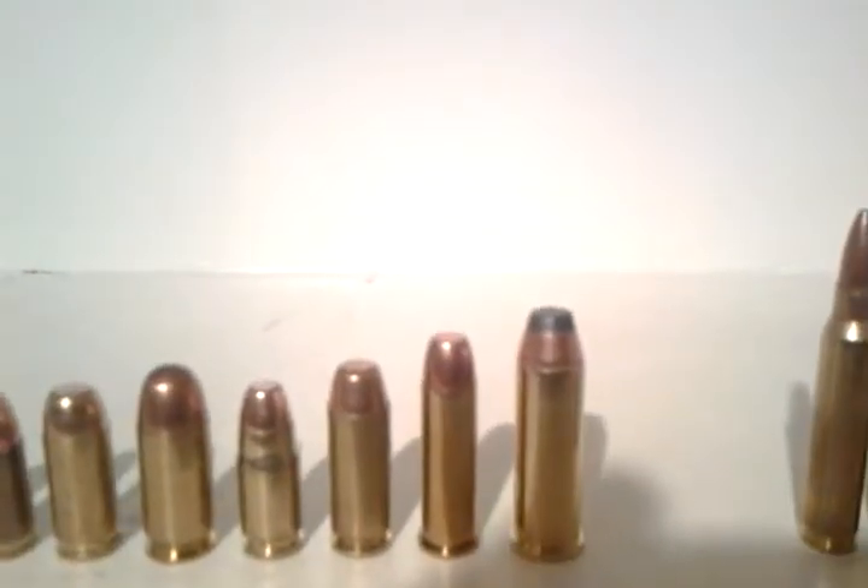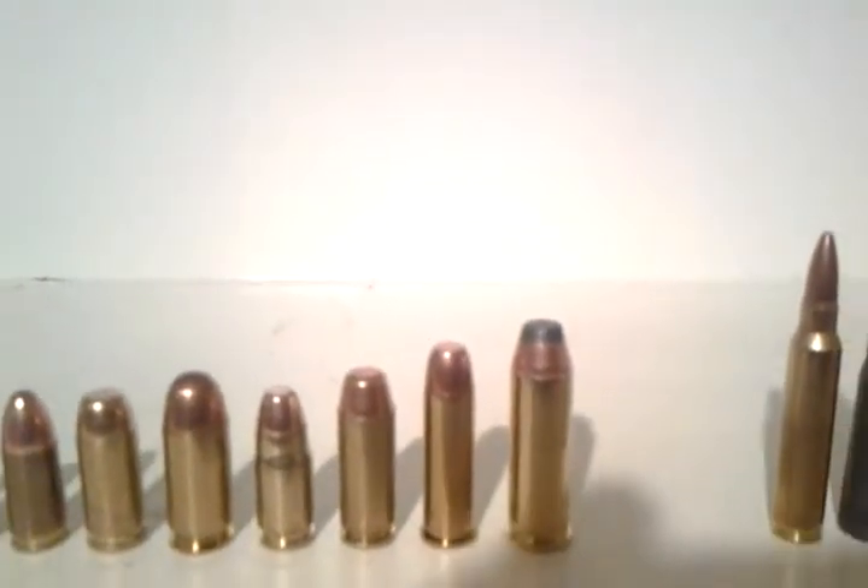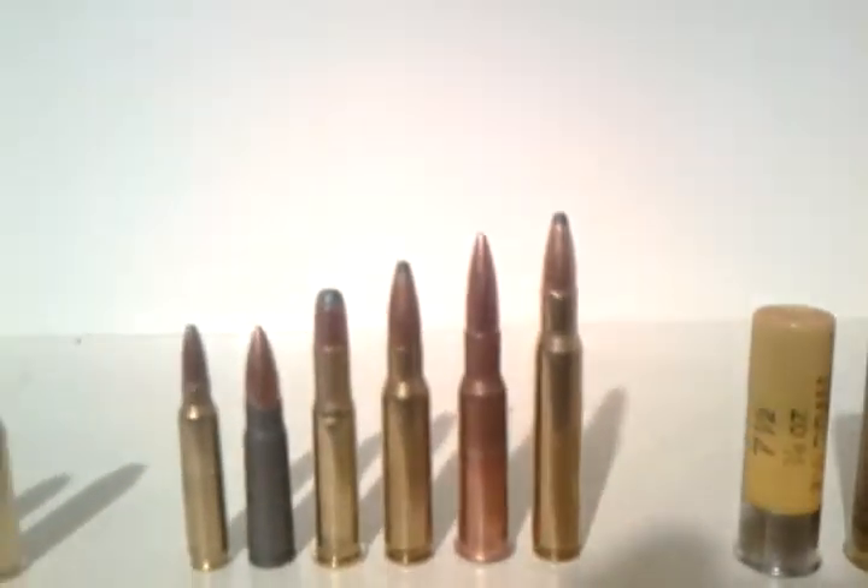Actually, .38 Special is considered a Magnum round, believe it or not. You can look that up if you don't believe me.